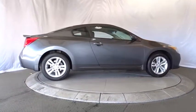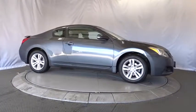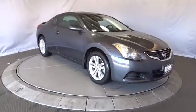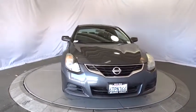AM/FM stereo radio, front wheel drive, power door locks, power windows, bucket seats, CD player, trip computer, and security system. This isn't just a vehicle, it's an experience. So stop in for a test drive today.